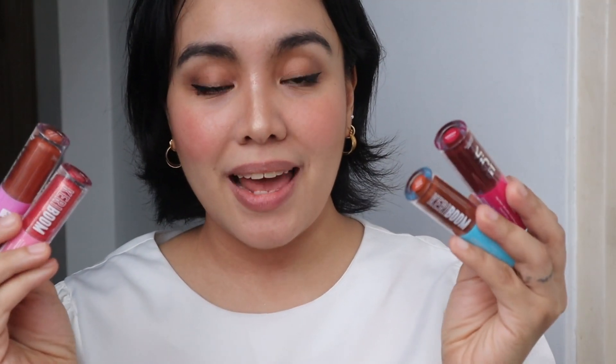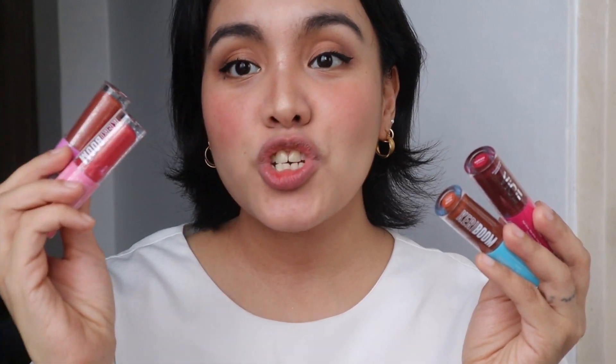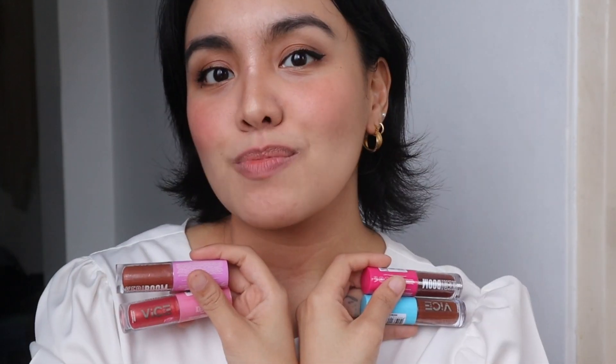So sa four shades, dalawang klase — merong shiny, shimmering, splendid, and the other one is opaque, full pack color. And again, Vice Cosmetics is paraben-free, cruelty-free, and vegan. And 12 months yung buhay ng mga lip glosses. This retails for 195 pesos.